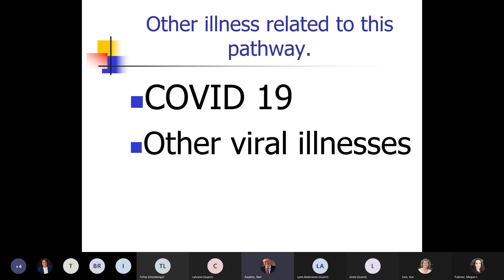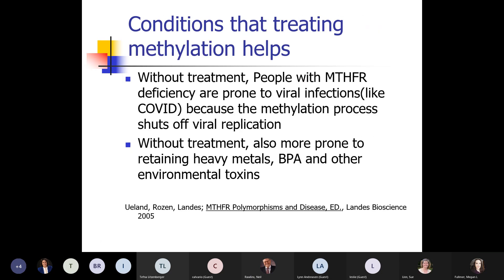Two years ago in 2020, it came out that this is one of the pathways related to COVID-19 and other viral illnesses. Some of the stuff we were doing to help with this in other conditions also helped with COVID-19. Without treatment, people with this deficiency are prone to infections and are also more prone to retaining environmental toxins — heavy metals and BPA — because this is the pathway that clears them.